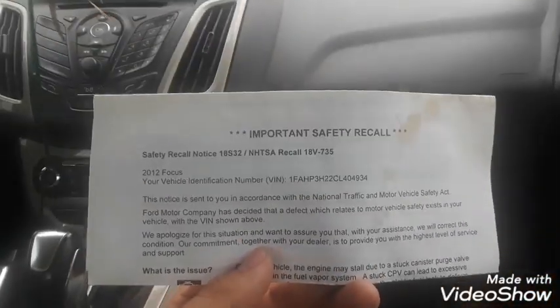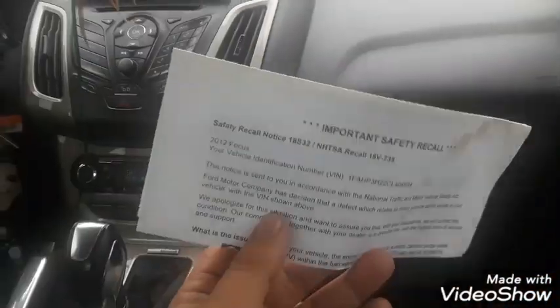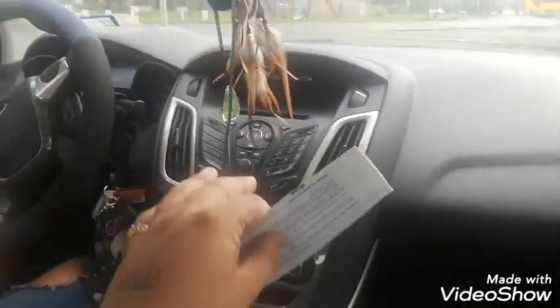What is up guys, subscribe and check out the links in the description. So we got a port and safety recall on this car here, which is a Ford Focus.